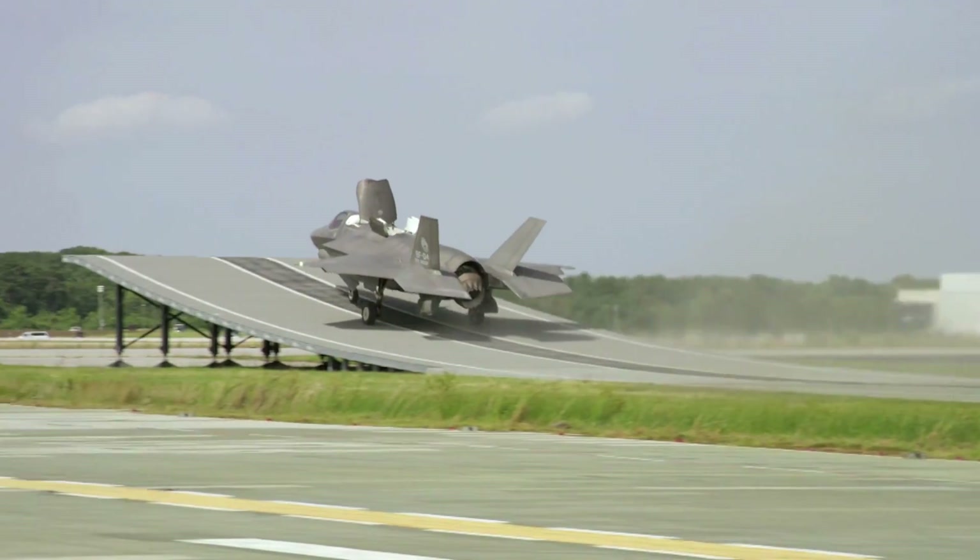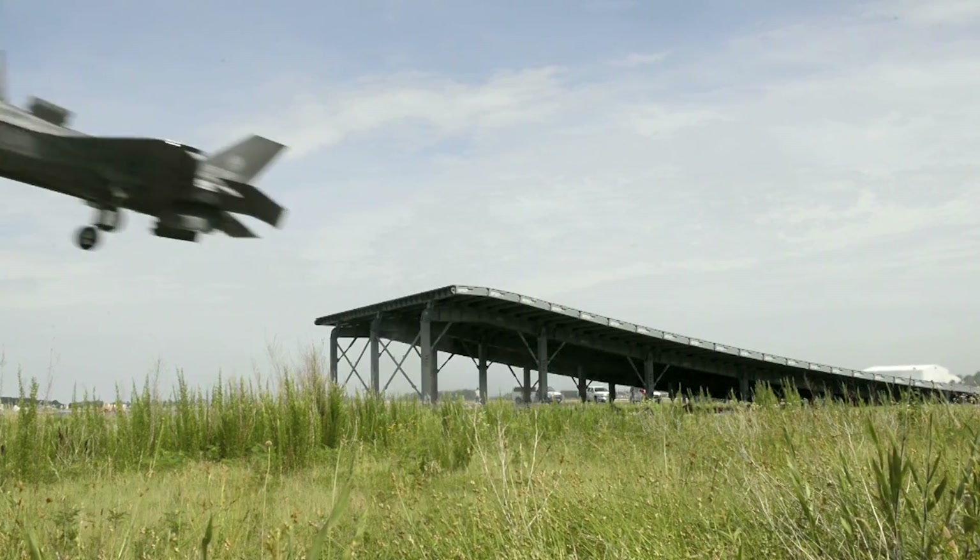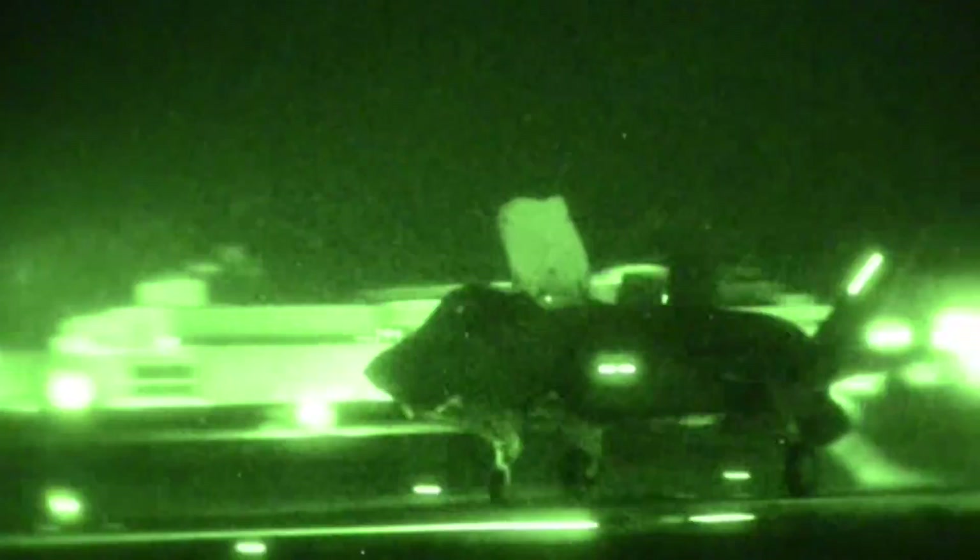In Lockheed Martin's complex international program, UK companies BAE Systems and engine maker Rolls-Royce were key partners. Rolls-Royce developed the lift fan technology that enables the short takeoff and vertical landing capability.